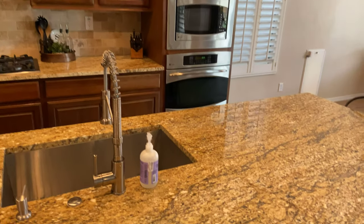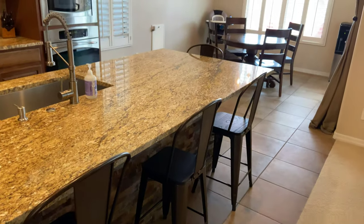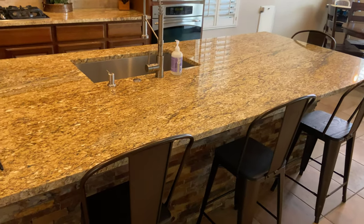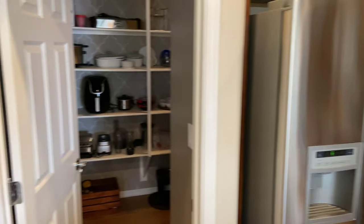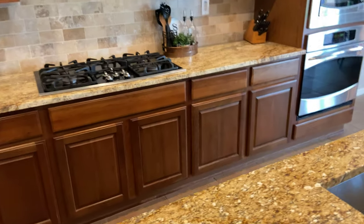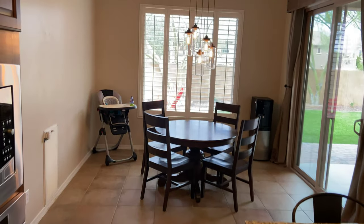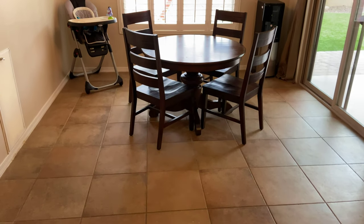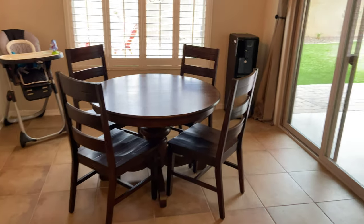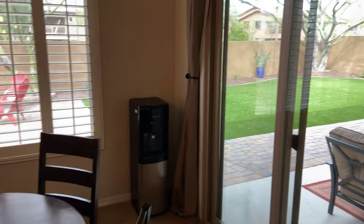This countertop used to be a raised countertop with a small bar attached to it, and the homeowner cut it down and put this big slab of granite on it. Now it's much easier to have friends and family over and pile it up with food and drinks. What I also love about this model is the eat-in kitchen — I've seen this space fit a table for eight to ten people, so you don't really have to have a formal dining room.